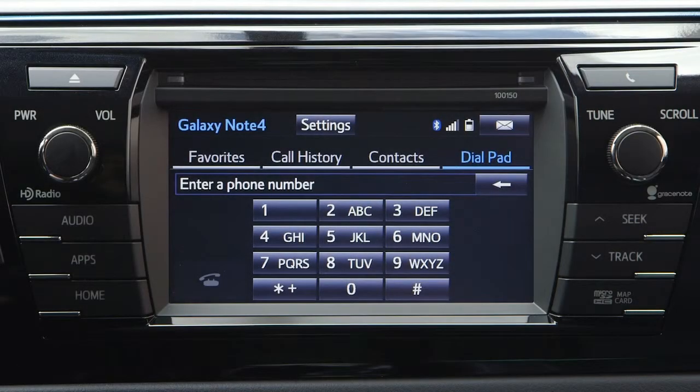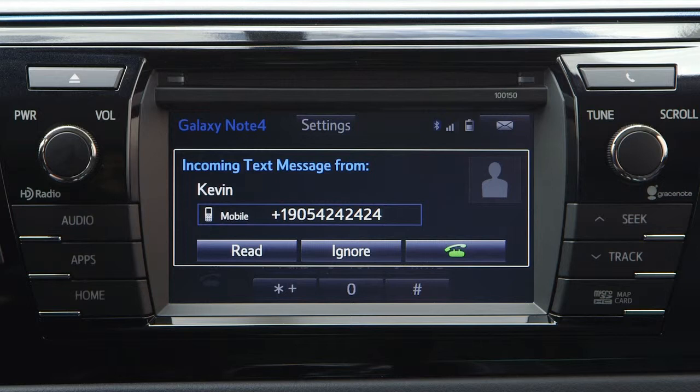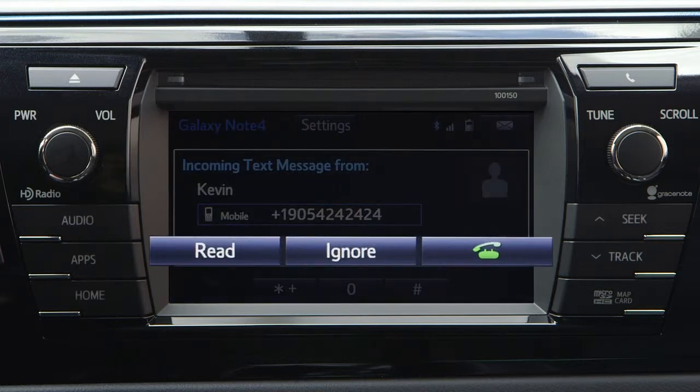When a text or email is received, the incoming message screen appears with a notification sound and on-screen operation can begin. Select one of three options with this menu: read the message, ignore, or call the message sender.